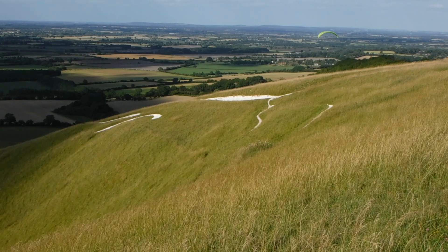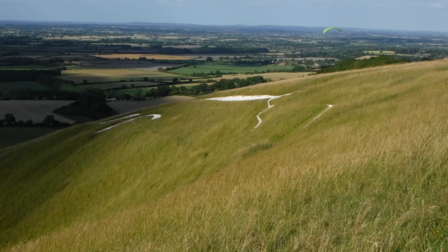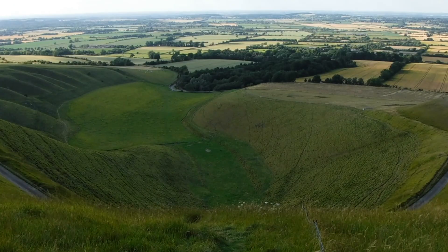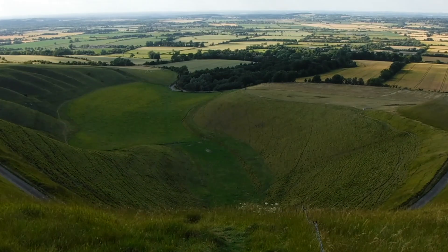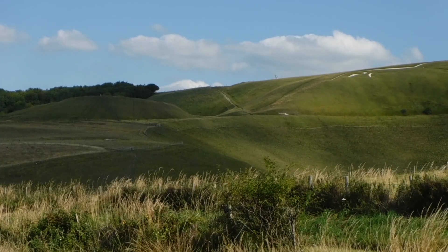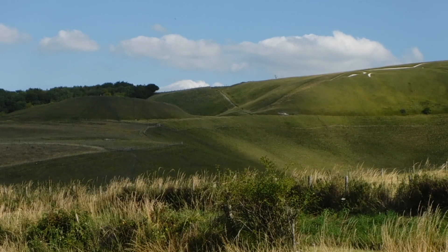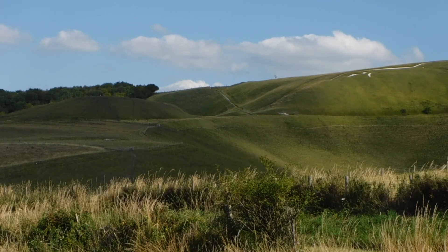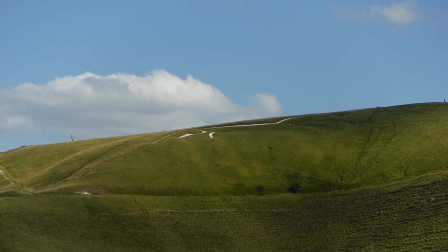The present shape of the horse may well not have been as originally cut. Aerial photography of the site has shown that a larger, more conventional shape of a horse lies beneath. The first record of the horse is from a cartulary of Abingdon Abbey compiled between 1072 and 1084, which refers to the site as Mons Albi Equi.